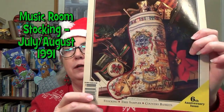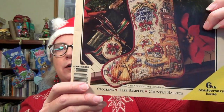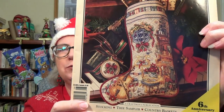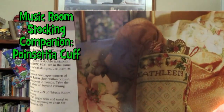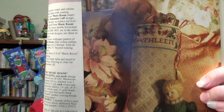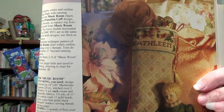From 1991 we have the Music Room, which I think is probably my next favorite. I'm just a sucker for those blue windows. They've got a piano, a cello, horns, drum, and music stand — I think this one's really pretty. The companion is the Poinsettia Cuff Stocking, and it looks like it might have a little bit of beading in there, which I don't think any of the others do.